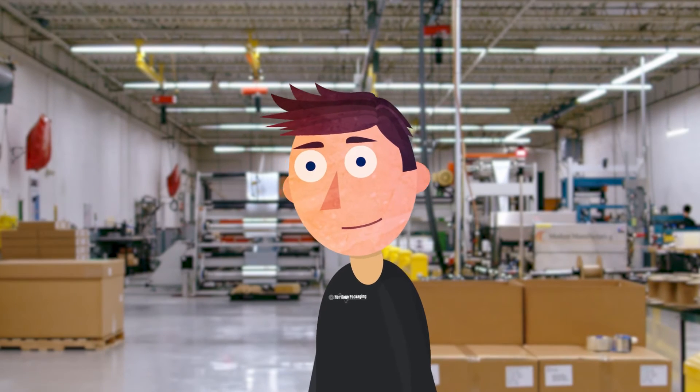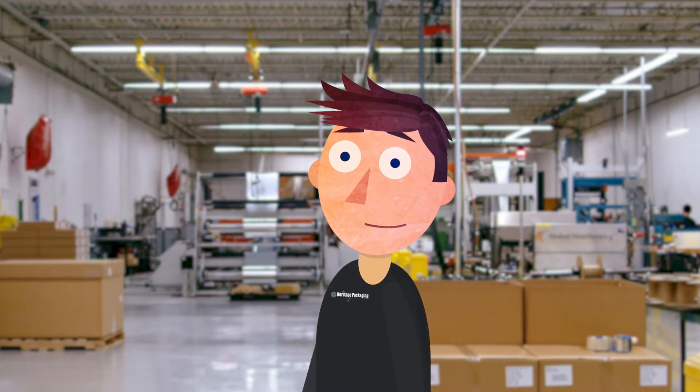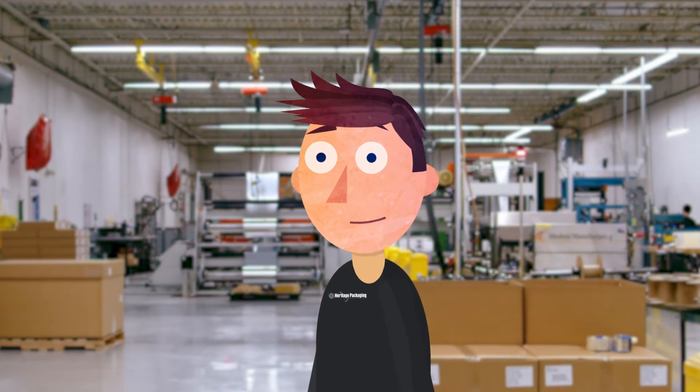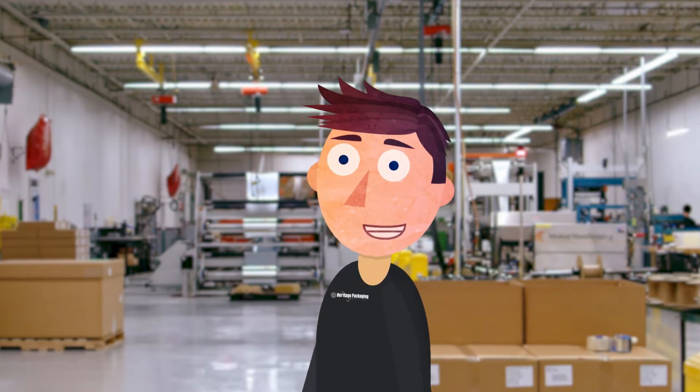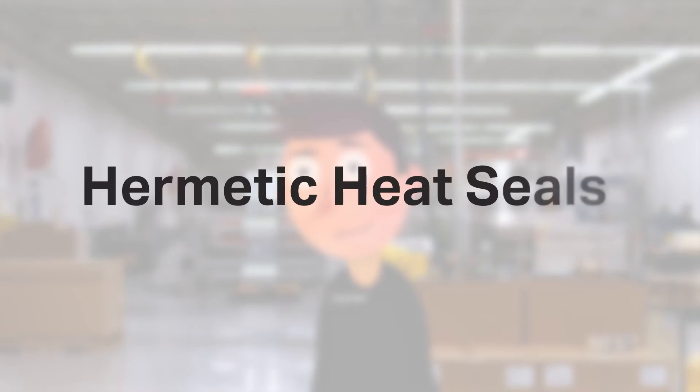Hello, and thank you for tuning in. We're trying something a bit different today and going animated. Let us know if you'd like to see this kind of video mixed in with our other live video content. My name is Steve, and I'm on the marketing team at Heritage Packaging. Today we are excited to talk all things heat seal, specifically hermetic heat seals.